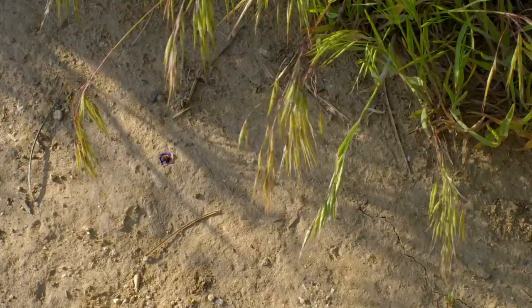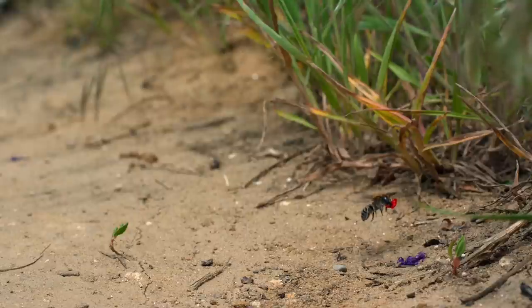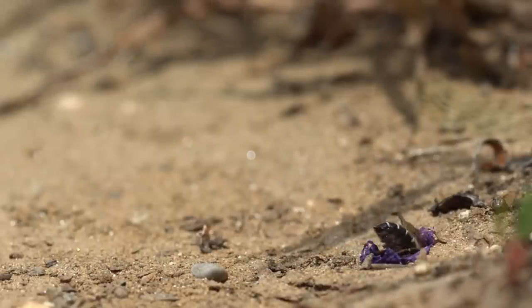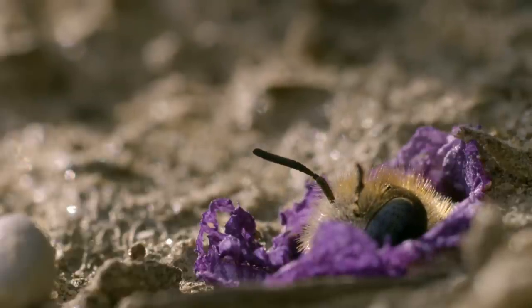The larvae have an ample supply of pollen by their side. Next spring, the newly emerged adults will chew their way out of the nest. There are other wild bees that line their nests with carpets of vegetation. Some use petals of flowers to wallpaper the interior. The larvae are unlikely to appreciate the colourful decor, but it provides stability to the nest and may help to keep it moist and clean. Some bees are so specialised they will only use the petals or pollen of certain plants.